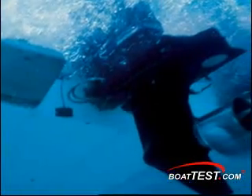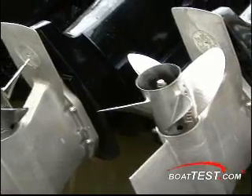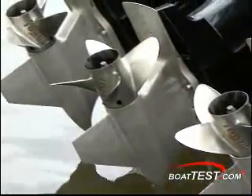Captain Bob Smith here with BoatTest.com. I've got Steve Powers with Powertech Propellers, the president of the company, who has many years of experience learning what to do to make your boat run better with the right propeller. Many times a new boat is delivered without much regard to the propeller, and the buyer is frustrated with poor or less than optimal performance. The right propeller will help your boat reach its true potential and improve economy.